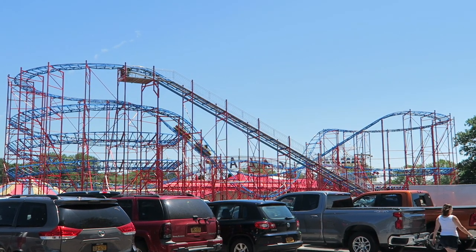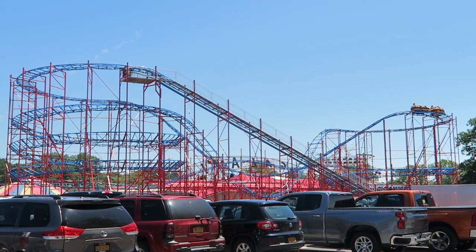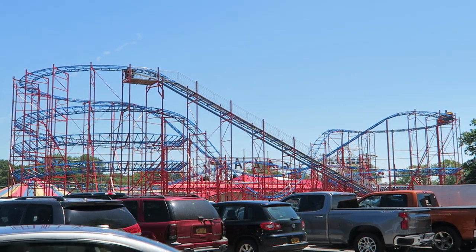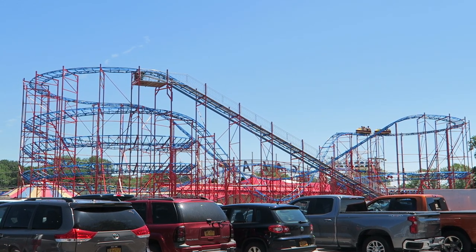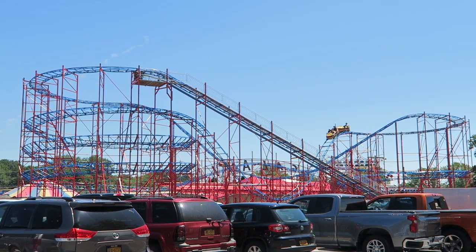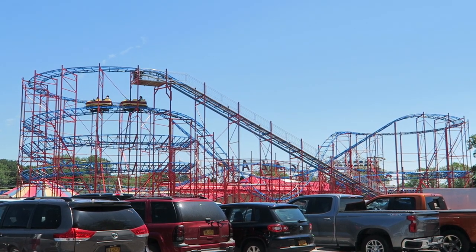Many Galaxy coasters were built across the globe, but arguably the best one is located at Sylvan Beach Amusement Park in New York. This particular version has several things going for it: a great view, two car trains, and minimal braking. Find out why all these things make this particular Galaxy coaster better than average.